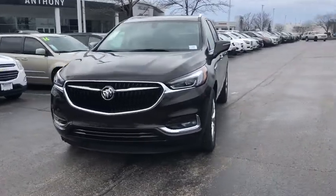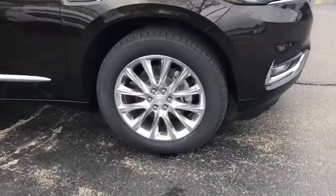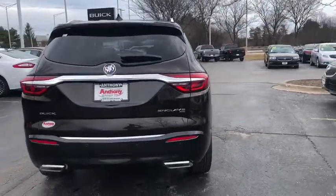The 2018 Buick Enclave. The Enclave offers three rows of seats standard with seating for up to eight passengers. Not only is it roomy and stylish, but Buick really did its homework on this vehicle. They did not cut any corners.